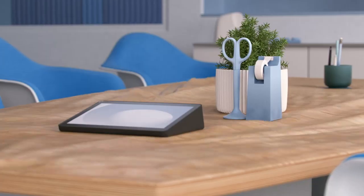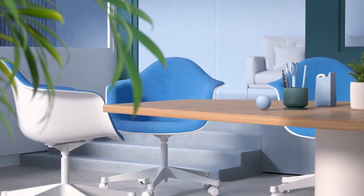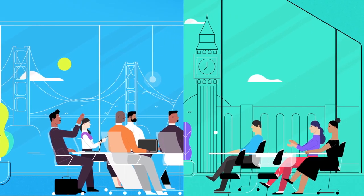Powerful, low-distortion speakers project room-filling sound. Meanwhile, mics use advanced beamforming technology to make sure that every voice in the room is clearly heard. Our patented anti-vibration suspension system enables natural two-way conversations that feel just like talking in person.